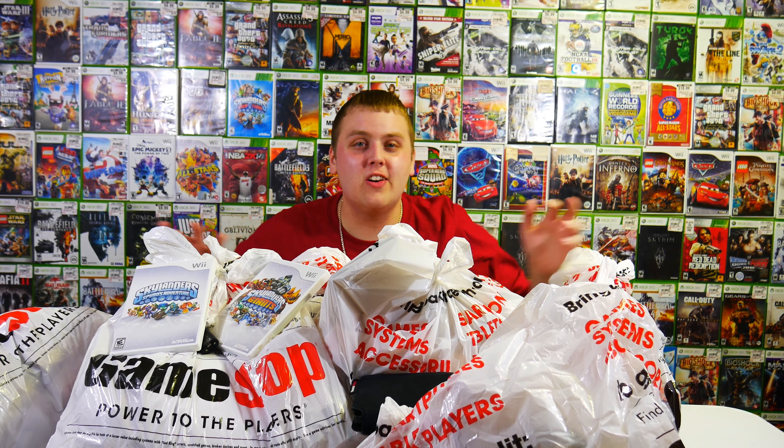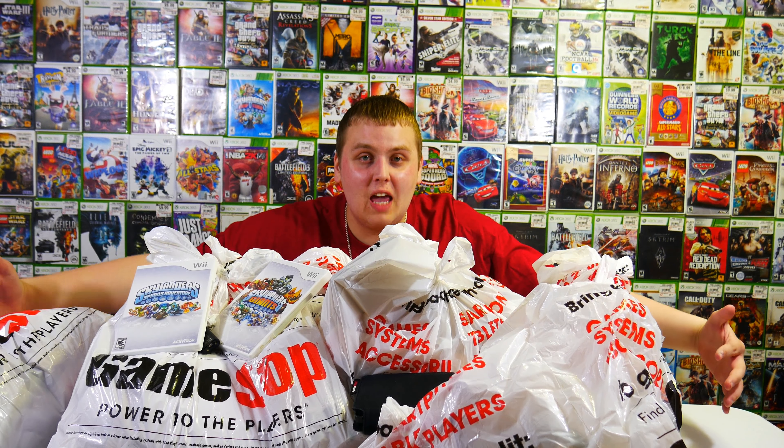Welcome back to Jeevus Gaming, guys, and today we're going to be going through this huge GameStop haul, hopefully.